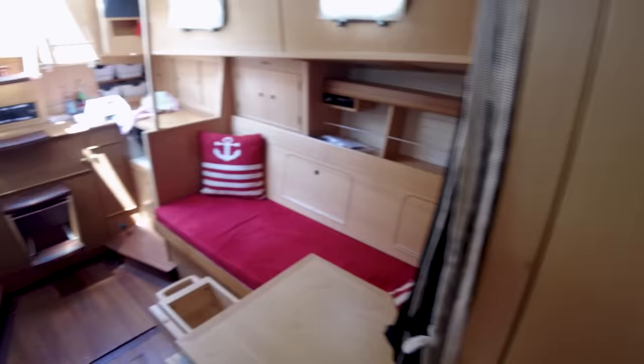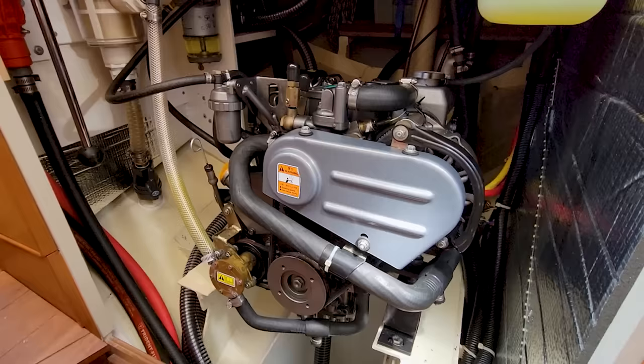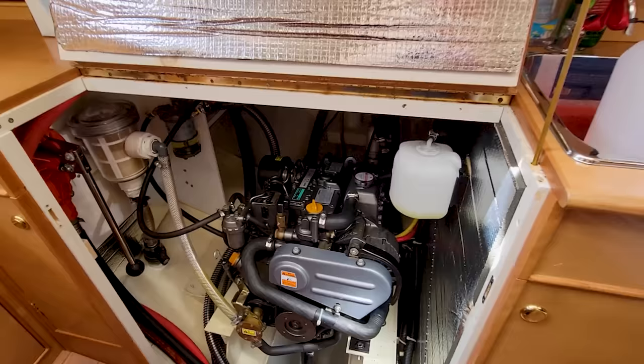Looking aft — lastly, engine access for a boat this size is actually really good. This is a practically new Yanmar diesel with less than 300 hours on it.